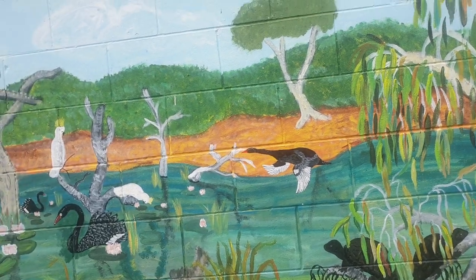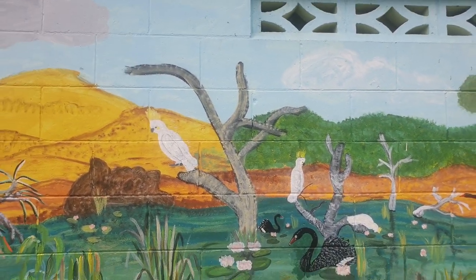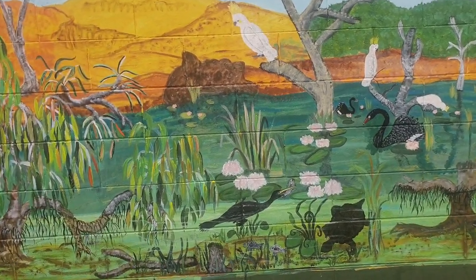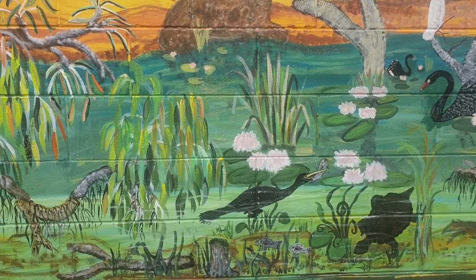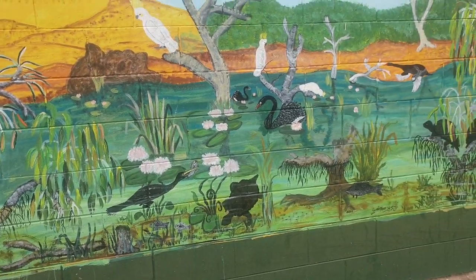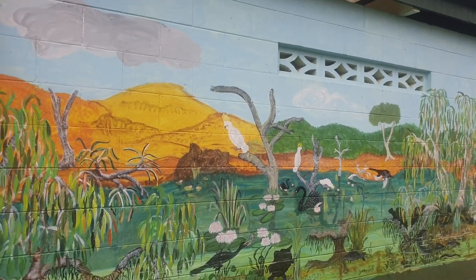Eels, turtles, black swans, sulphur-crested cockies — look at them. Isn't this just a great mural? Let's just say it's an Australasian darter, but the colouring's not quite right with the beak. What a great mural.